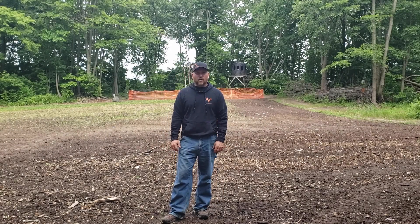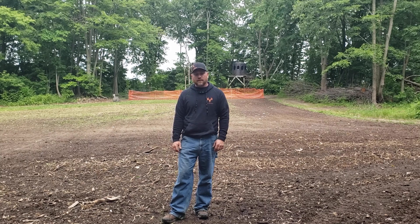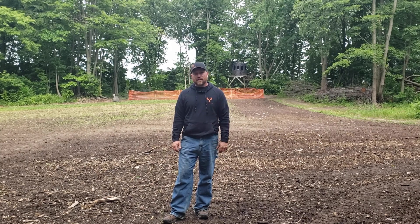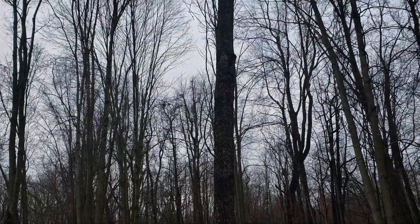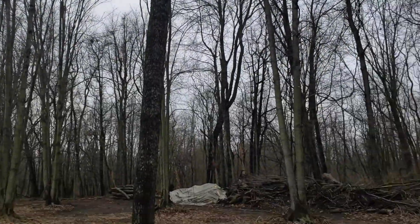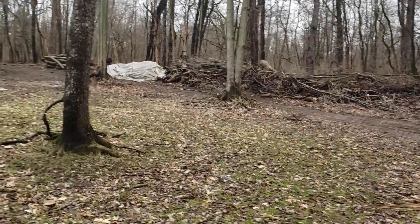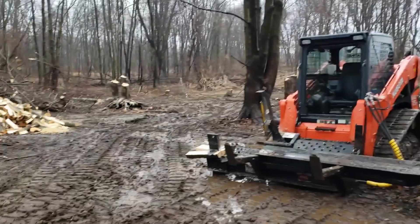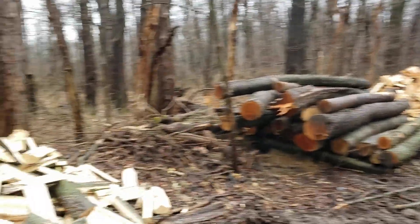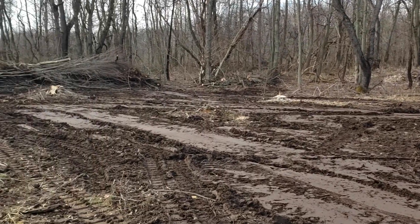Hey guys, we're back here on the home farm today, it's June 12, 2023, sitting over the food plot that you've seen in earlier videos. We enhanced it and made it a lot bigger this winter into early spring — took out nine big mature trees and opened up a lot of canopy to get better sunlight in here for potentially better growth.